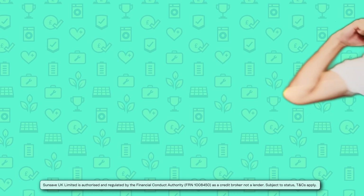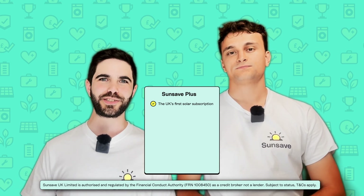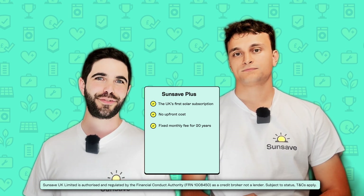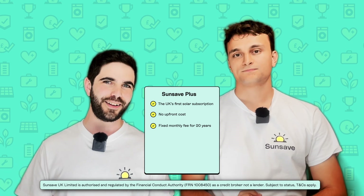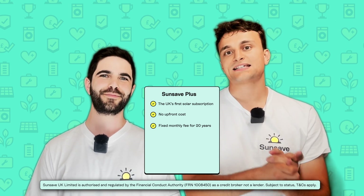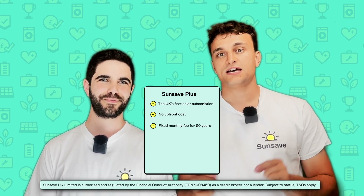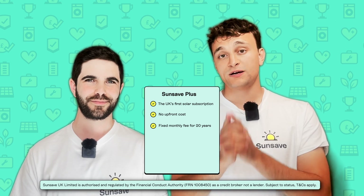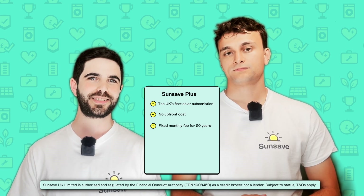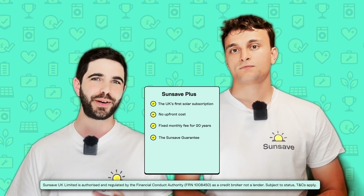It's high time we talked about Sunsave Plus. Sunsave Plus is the UK's first solar subscription, designed to unlock solar for millions of households. With Sunsave Plus, you can switch to solar with no upfront cost. All you have to do is pay a fixed monthly fee for 20 years — and it stays absolutely fixed, no sneaky price rises, so you are fully protected against inflation from energy bills. You will immediately start saving on your energy bills, and you will also earn income for exporting excess electricity to the grid.